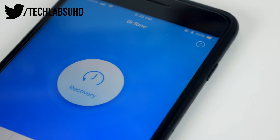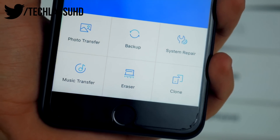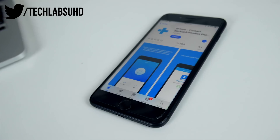Now let's move on to the good news. The sponsor of today's video is Dr. Phone by Wondershare. Dr. Phone allows you to have all sorts of different system repair and recovery tools all in one app for the Mac and the iPhone. Check it out in the link below.